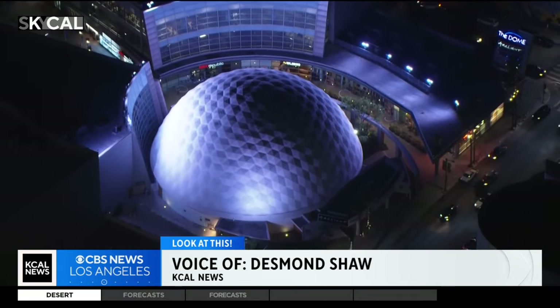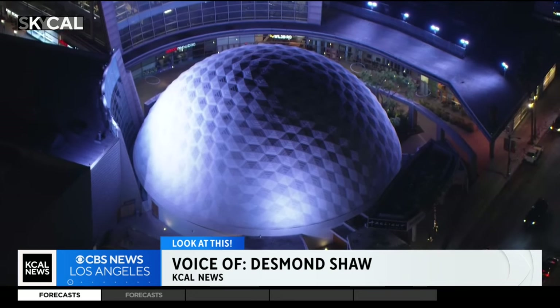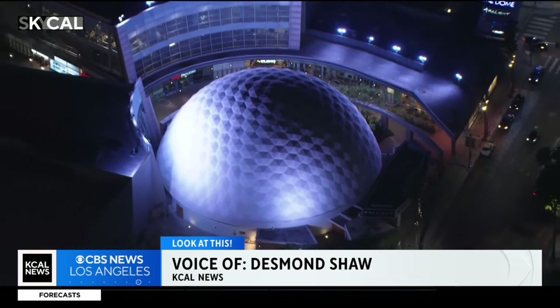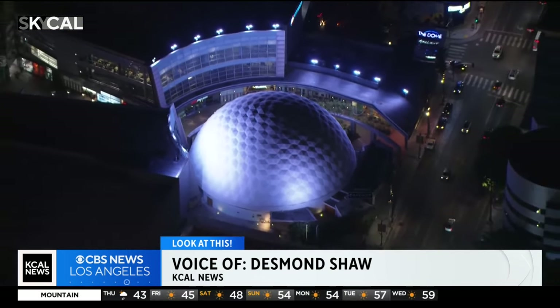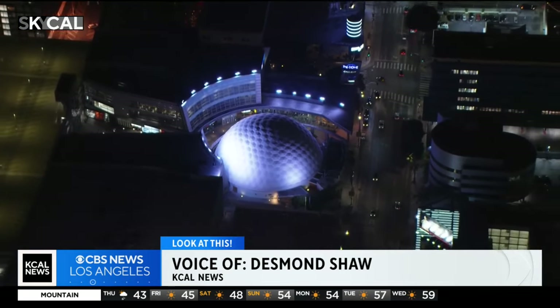I'm sure a lot of viewers have very fond memories of the Cinerama Dome — I certainly do. I remember seeing 'Starship Troopers' here when I was a kid; I was absolutely wowed. And we're all hoping for a reopening sooner rather than later for this true Hollywood legend, the Cinerama Dome on Sunset Boulevard.